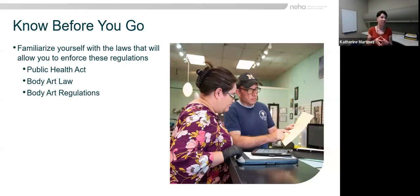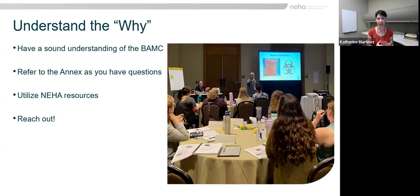Once you know what you have, you will want to familiarize yourself with the model code. Go through it and try to understand exactly what is written. If there are things you don't quite get the 'why' behind, refer to the annex — it has a lot of great resources, scientific articles, and studies to help you understand the importance and justification of what was put into the model code. Also familiarize yourself with references such as OSHA requirements and standards, ASTM standards for jewelry, and the U.S. Department of Labor discussing artist minimum age requirements.